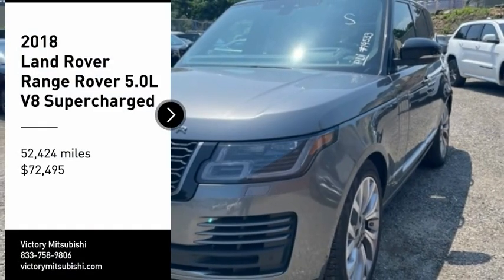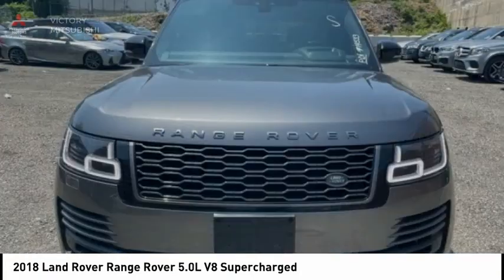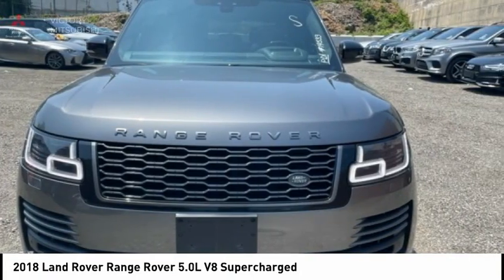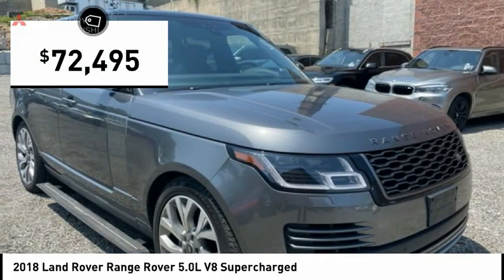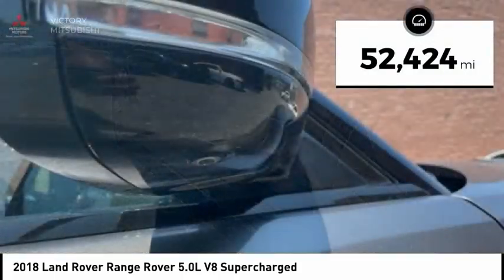Take a ride in the 2018 Range Rover — the luxury that's more than a luxury. It's quite apparent throughout our Range Rover heritage, and is priced below $75,000. This vehicle has less than 55,000 miles.